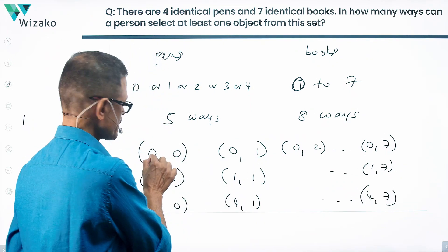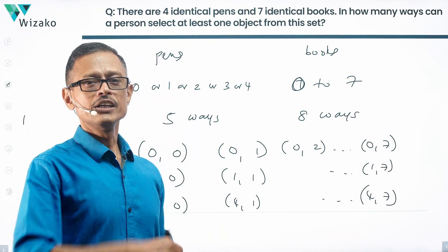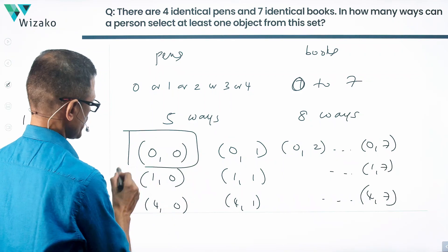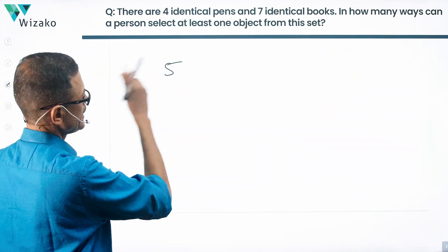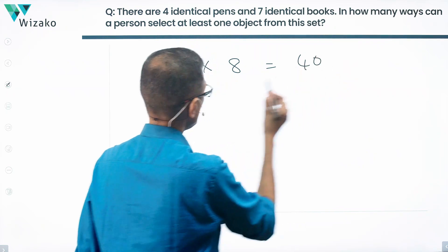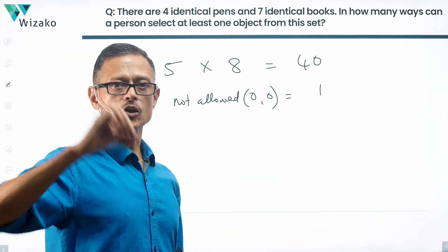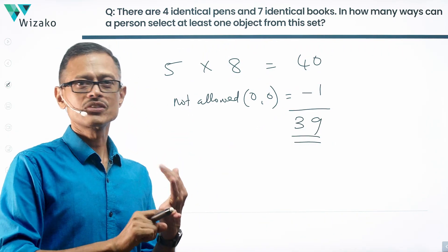This is the total number of outcomes selecting anything from none to all objects, across two sets of identical objects. However, selecting at least one object means selecting zero pens and zero books is not permitted. We have 5 × 8 = 40 total ways; only one case has zero pens and zero books. Subtracting that gives 39 ways of selecting at least one object from four identical pens and seven identical books.